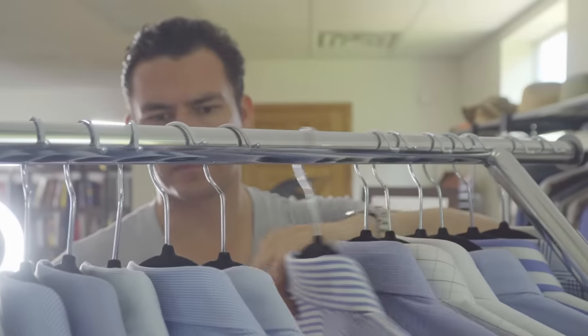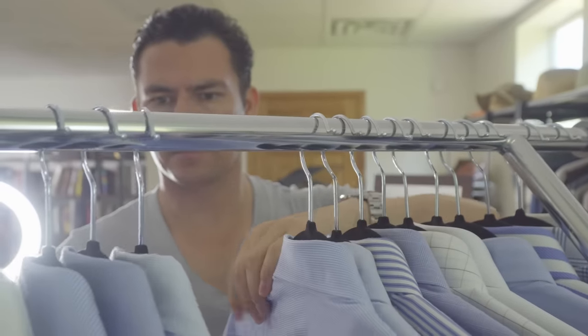Now, before we go any farther into this video, I have to warn you. The danger of picking up all this great info on how to be more attractive in a dress shirt is that you're going to look at your current dress shirts and realize that they're not up to par. But don't worry — with today's sponsor, I've got you covered.